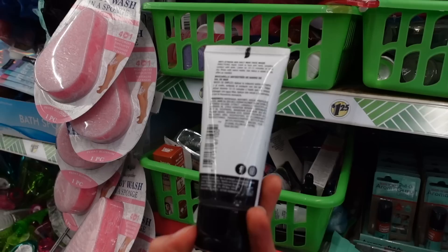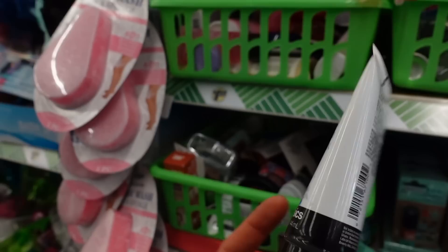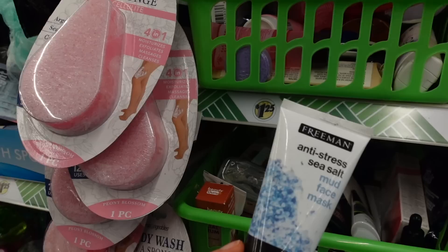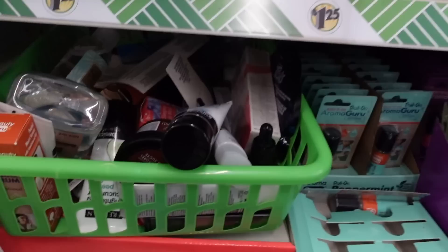We have a Freeman Anti-Stress Sea Salt Mud Mask. Clay — at least kaolin and bentonite, which this has — can help degrease the surface of the skin. If you're prone to acne breakouts, doing a clay mask a few times a week might actually help. Also, if you wake up with a lot of shine on your face that makes sunscreen look even shinier, doing something like this might help and may help your cosmetics go on better. I'm pretty sure this one has fragrance, which you can be allergic to.